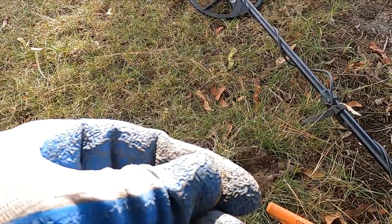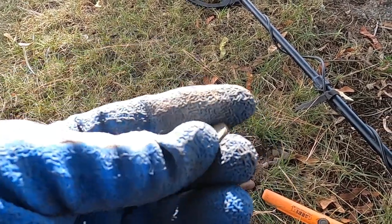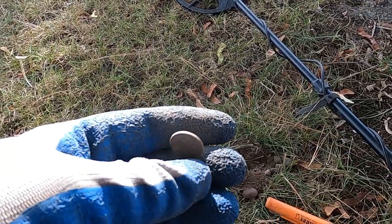Not too far from where I got that silver quarter — which was a '42 — here's a 1947 Canadian. So maybe there are a few older coins still over here.